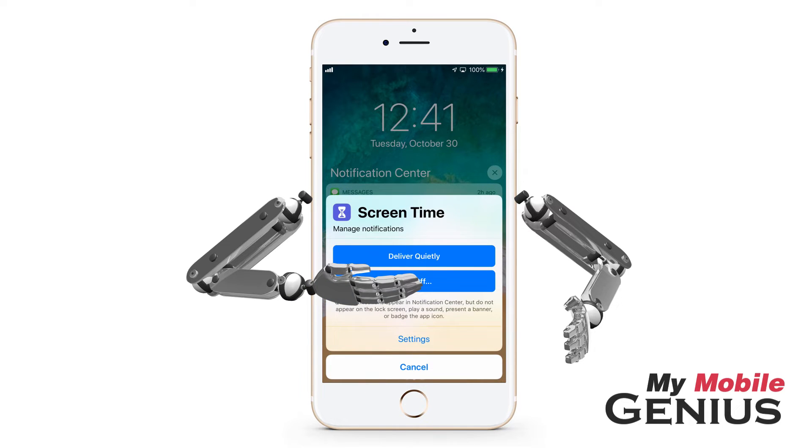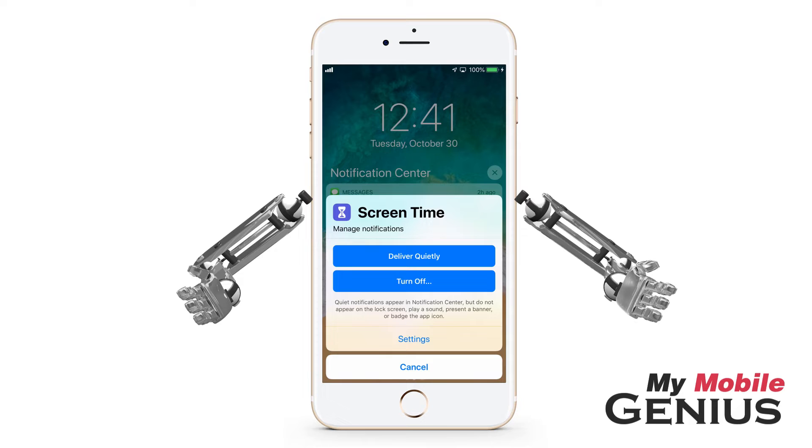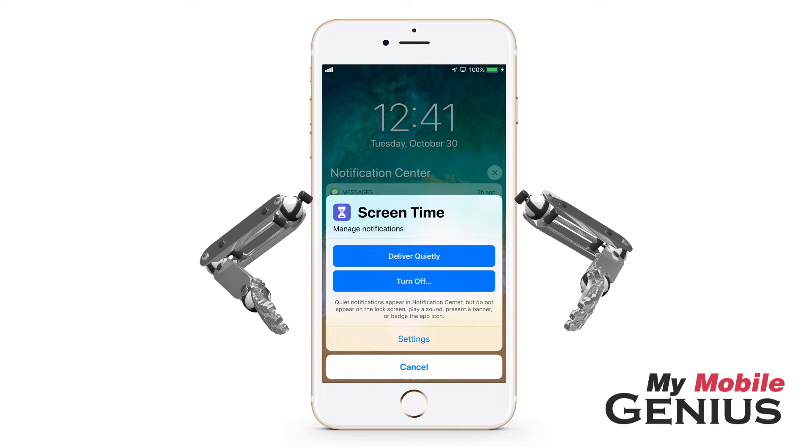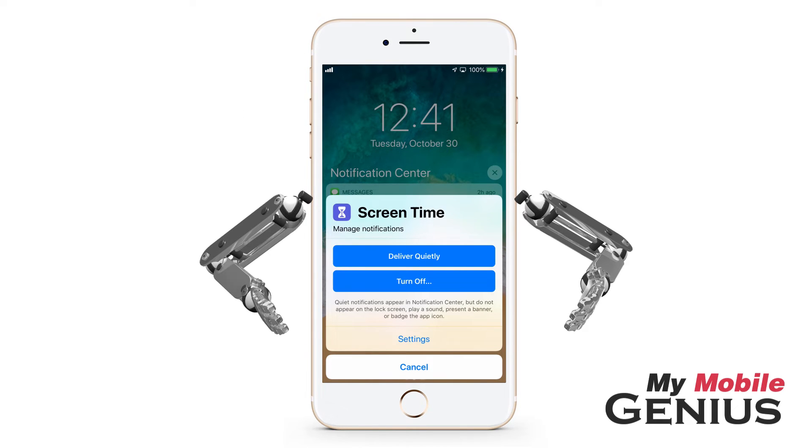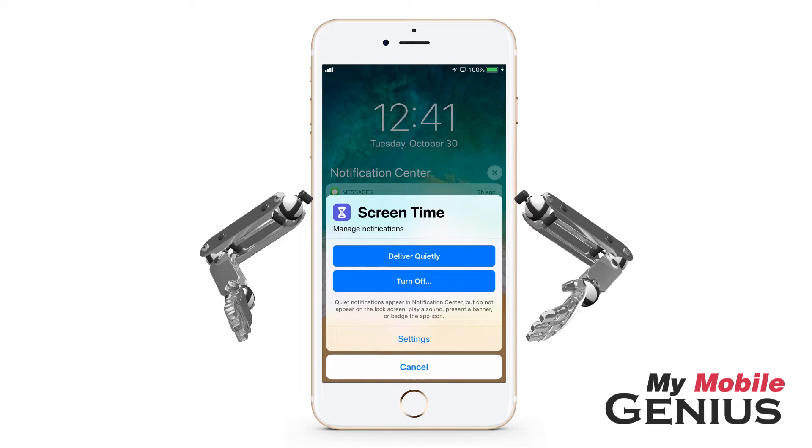Deliver Quietly causes notifications from this app to only be delivered to the notification center, so they won't appear on the lock screen or other screens. Additionally, notifications from this app won't sound when they arrive. This method will continue for notifications from this app until you change this setting.